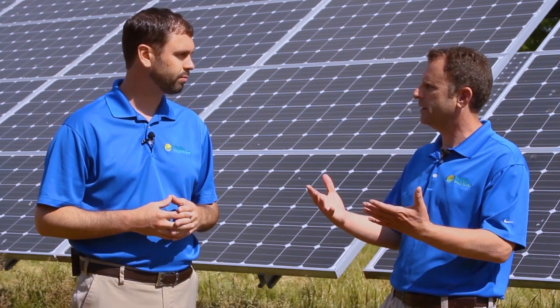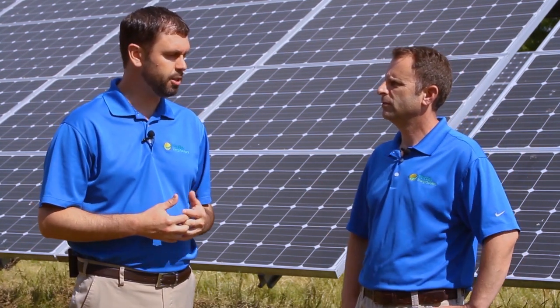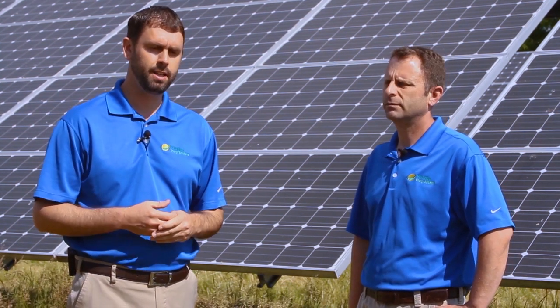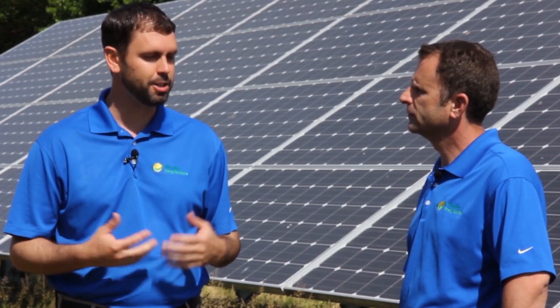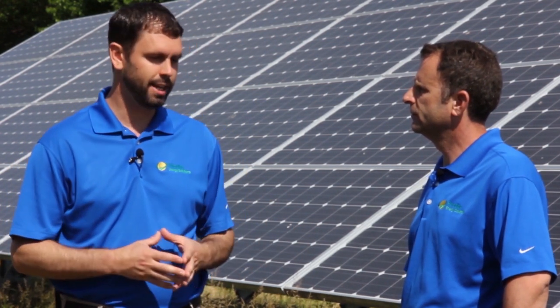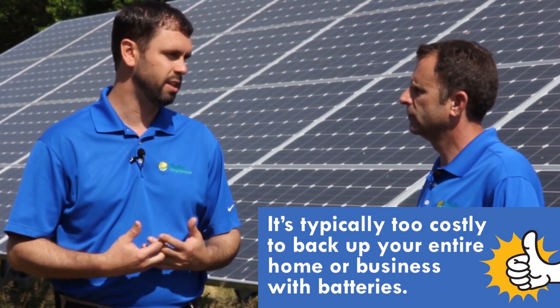Tell me, what can I expect out of my batteries? Battery technology is still being developed — this is 2019 and there are a lot of advancements. There is a little bit of a misconception of how much a battery can produce. For instance, if you have a home and your average electric bill is $150 a month and you want to back up that whole load, you're going to need a significant size battery, and it's going to cost you quite a bit.